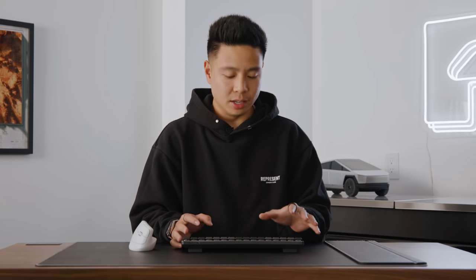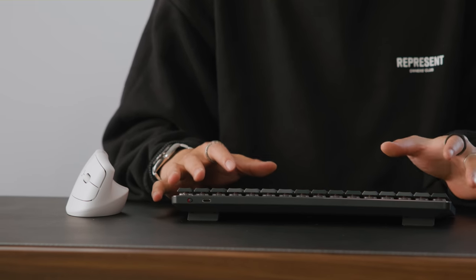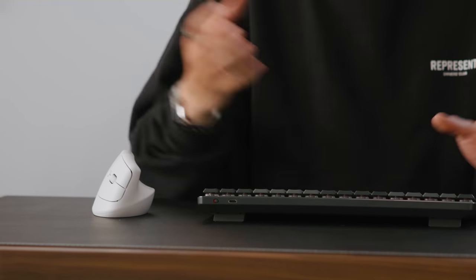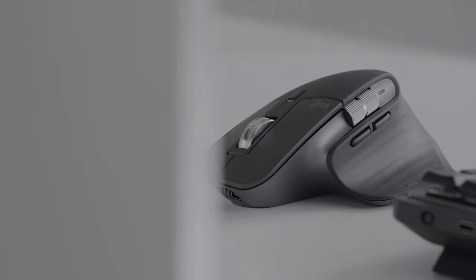So the next set of products are ones that you can definitely add to your desk setup, and it is from Logitech. They actually had a few releases in the past month, some of which were more minor updates, whereas others are a bit of a different form factor and maybe something that you're not quite used to from Logitech. But the first one is the MX Mechanical Keyboard.